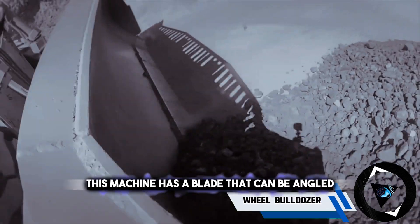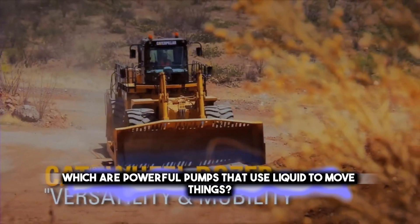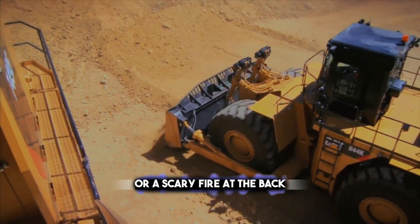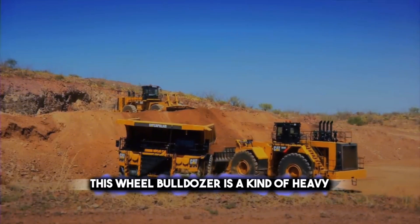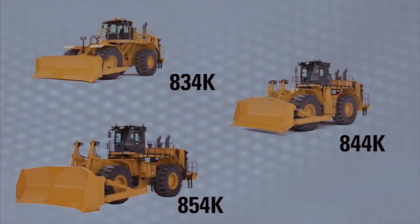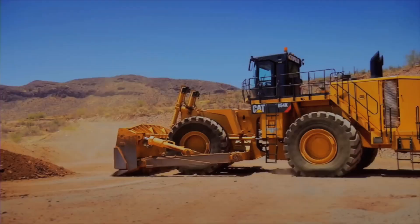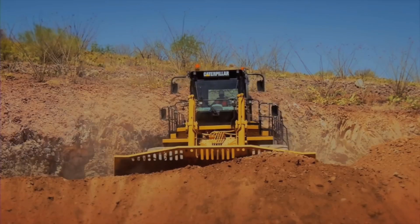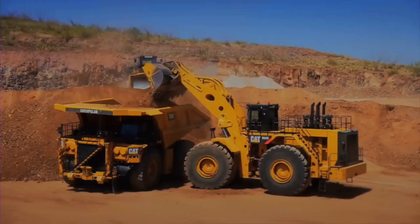A wheel bulldozer has a blade that can be angled or raised by hydraulics, which are powerful pumps that use liquid to move things. It also has a ripper at the back that can loosen the soil or remove the top layer. This wheel bulldozer is a kind of heavy equipment that can move a lot of dirt in a short time, with a metal blade at the front. Some wheel bulldozers also have extra tools like a front loader or a backhoe, which can be used to lift or to dig.